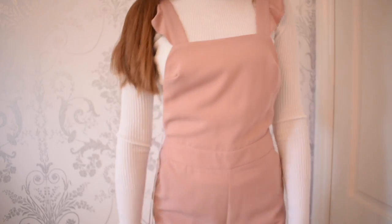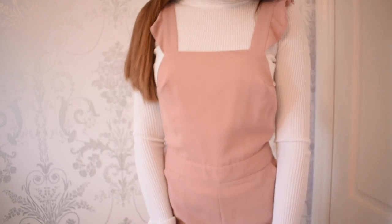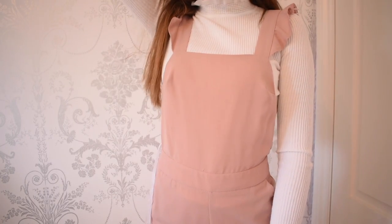The next thing I got from Primark will definitely go with the top. It's this dungaree type thing — you'll see it better in the close-up — but it's got little frills and it goes into shorts. As soon as I saw this I knew I had to buy it. It was £15 and it's in a really pretty dusky pink colour, which goes really well with the top. I really like them both.